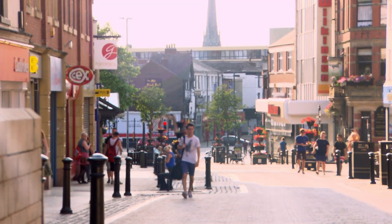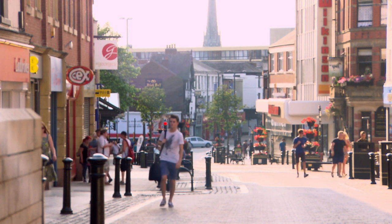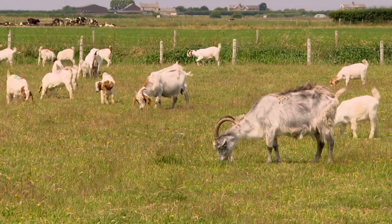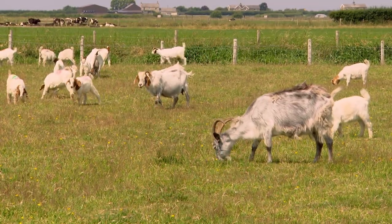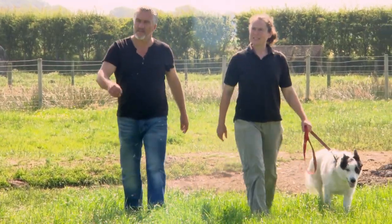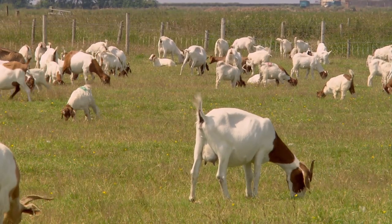I've brought the taste of Cyprus to Preston, now I think it's time to delve deeper into the world of goat. Thanks to the rising popularity of goat's cheese and milk, there are now quite a few dairy goat herds around the UK. In Lancaster, Sharon Peacock raises a very special type of goat breed specifically for meat.